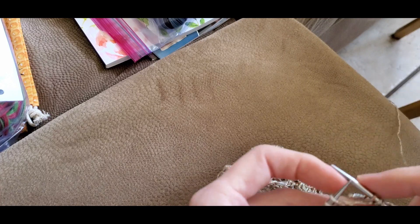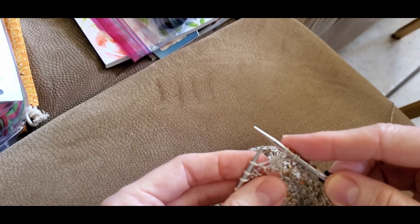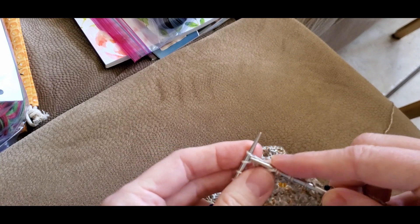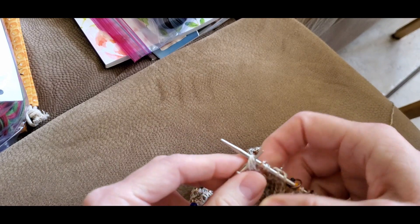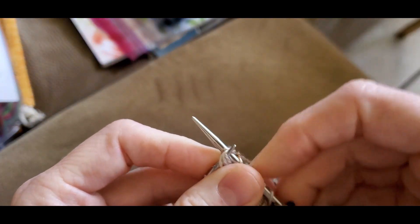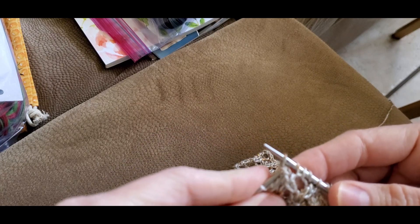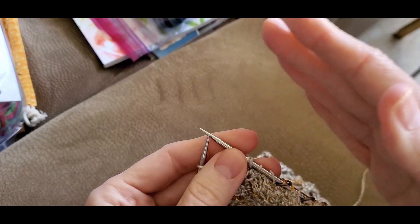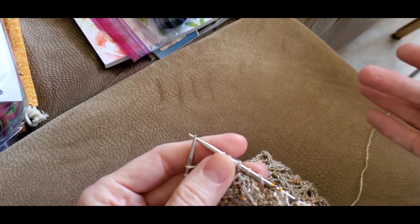My next stitch is supposed to be the SSSK. What you're going to do is slip the first stitch knitwise, slip the second stitch knitwise, slip the third stitch knitwise, and then insert your left hand needle through the front of all of those. Then you're going to knit all of them together through the back loop. It's a left-leaning decrease — see how it's leaning to the left. That's why the chart shows a left-leaning chicken foot, giving you a hint as to what your stitch should look like.